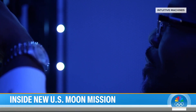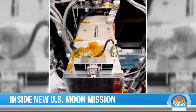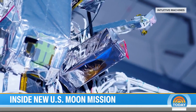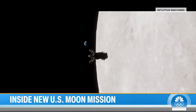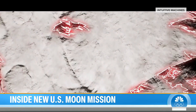The lander is built by Houston-based Intuitive Machines. On board: an Eagle camera that will jettison early to record the landing, another camera that will capture the Milky Way from the moon, and six NASA experiments to gather new lunar data — preparing for sending humans to the lunar surface in advance of the Artemis missions.